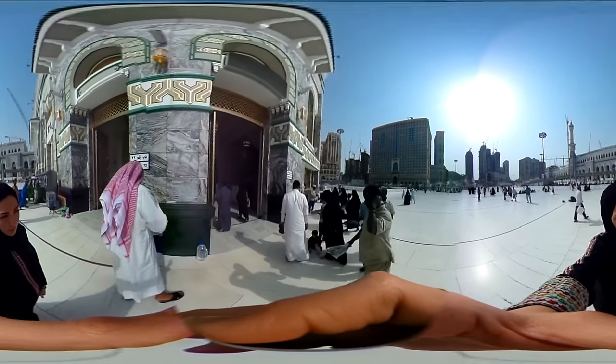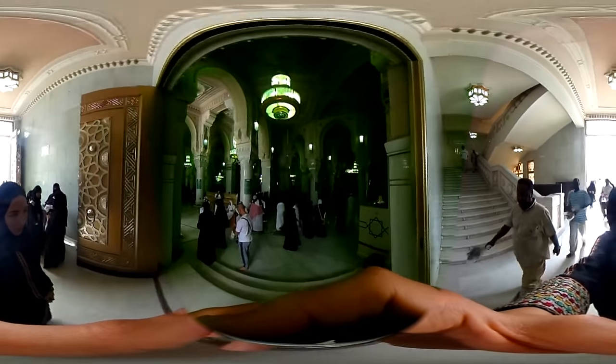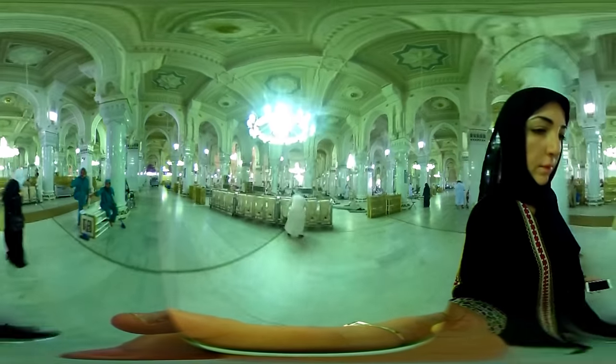Let's go inside. During Hajj, it's absolutely packed. As you see, the floor and the columns are all marbled. The shelves have copies of the Qur'an.